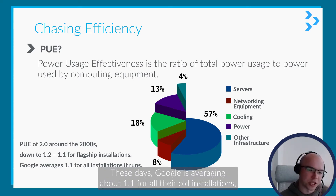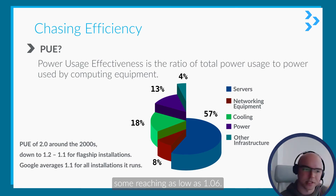These days, Google is averaging about 1.1 PUE for all of their installations, with some reaching as low as 1.06.